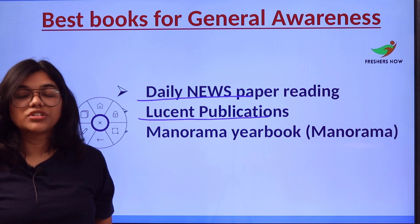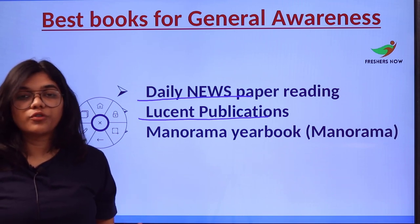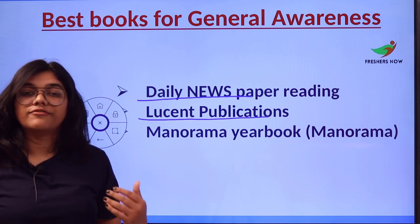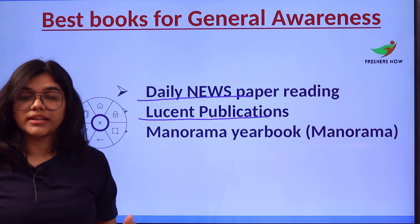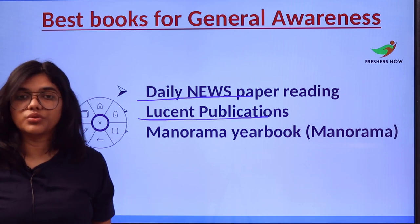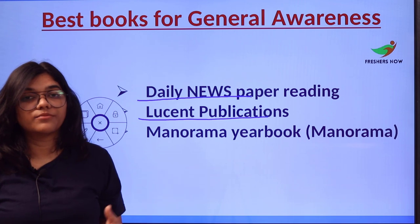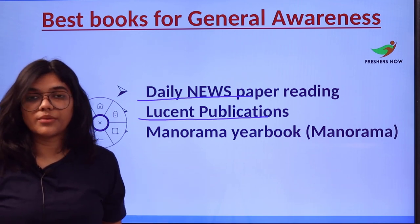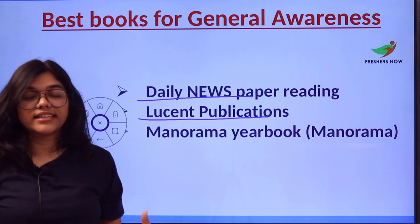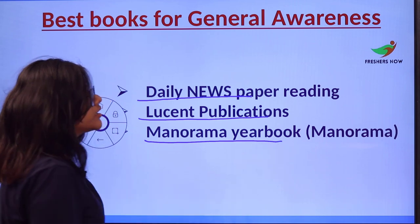Number two is Lucent Publications, which stands as one of the best leading market publications in India. Their books are innovative, cost-effective, and authored by highly effective writers. You can check out their website to find books, subjects, and concepts, and also enhance your preparation through online resources.